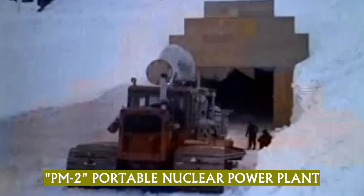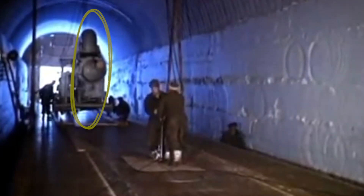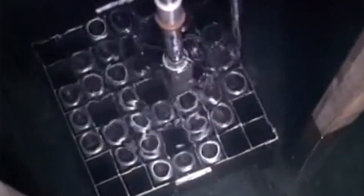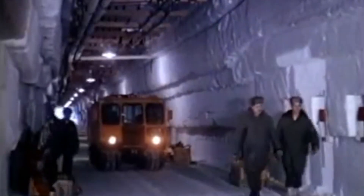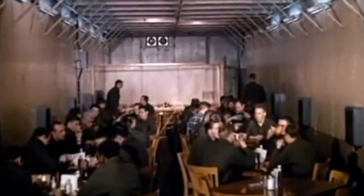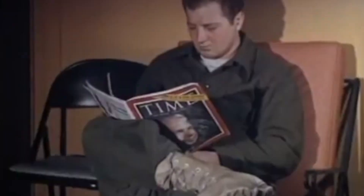The PM2, a portable nuclear reactor to power the facility, was the final and most delicate piece of equipment to be installed at the camp. Building the facility took over 6 months and was a massive feat of engineering and ingenuity. The resulting camp could now house up to 200 soldiers and researchers at a time, and contained a chapel, cafeteria, hospital, machine shop, dormitories, comm centre, recreation centre, and even a barber shop.